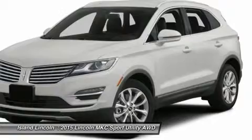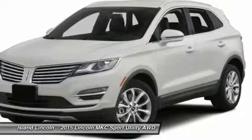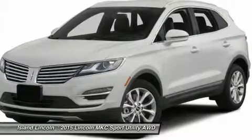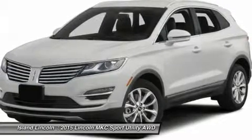Exterior features include: Heated power folding mirrors with memory and security approach lamps, LED headlamps, Easy Fuel gapless filler, and dual exhaust system with chrome tips.